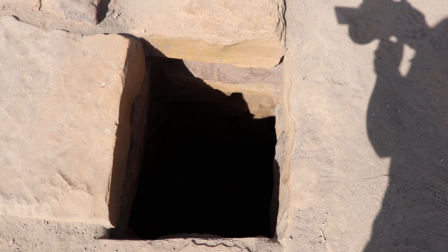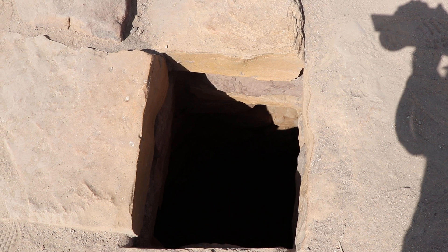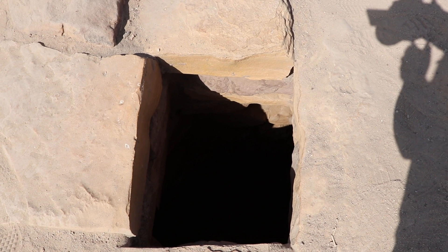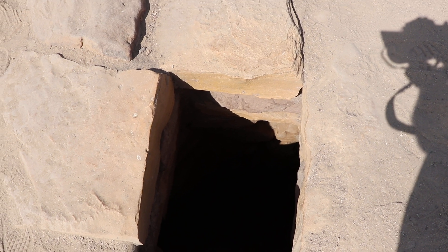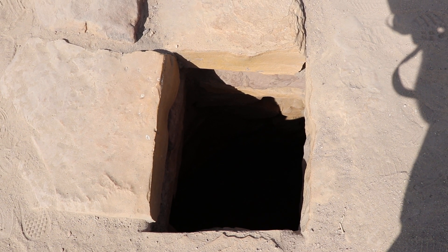This channel opens up here, and this particular junction was also used for cleaning up the channel in case there is some choking. That's the beauty of rainwater harvesting — something that we should learn in today's architecture. Unfortunately we are not doing it, but that's the beauty of this ancient civilization.